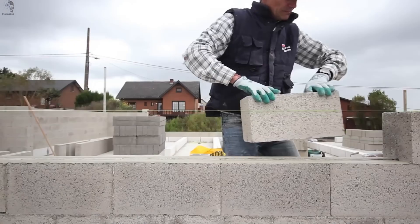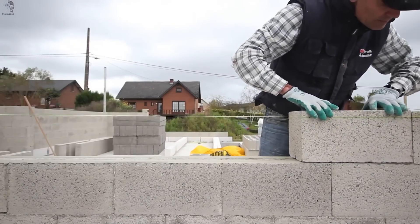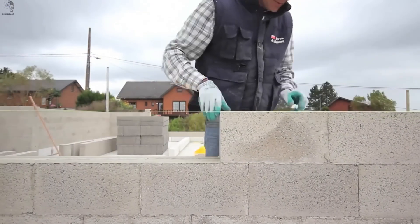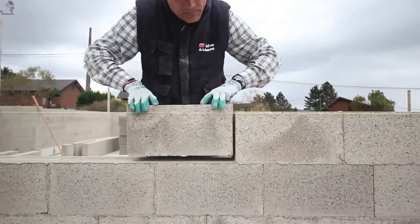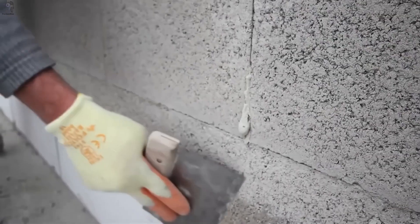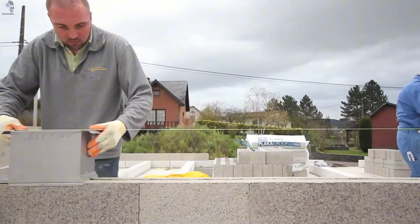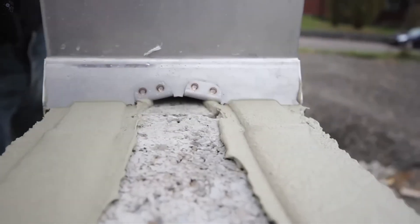Even beginners can handle it with ease. No tricky height or angle corrections needed. Each joint fits tighter and stronger than traditional mortar bonds. Only eight blocks are needed per square meter, which means less effort and faster progress. It's not here to replace classic masonry, but it shows just how far construction innovation has evolved.